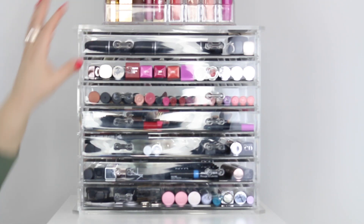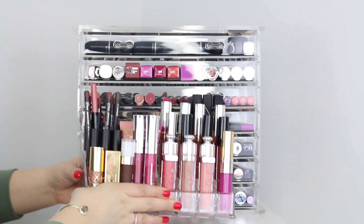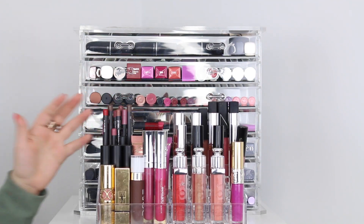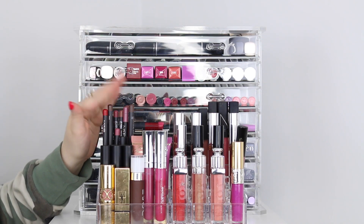In these two acrylic sets right here I keep all of my lipsticks — every single lip product that I own. Back here is where I keep all of my lip liners. The majority of them are from MAC but I also have some NARS and some Makeup Forever, but these are pretty much all my lip liners.